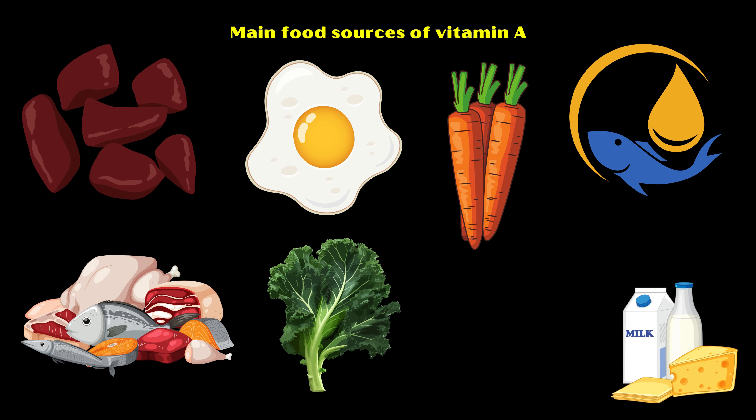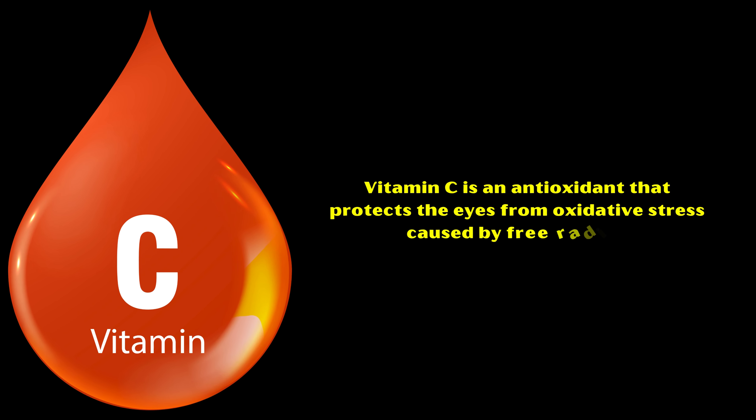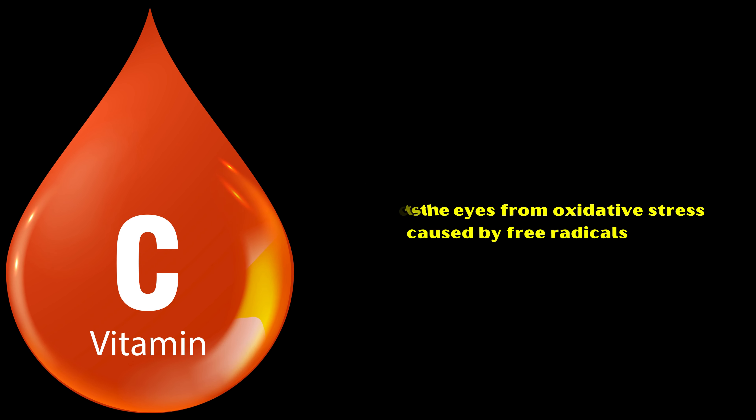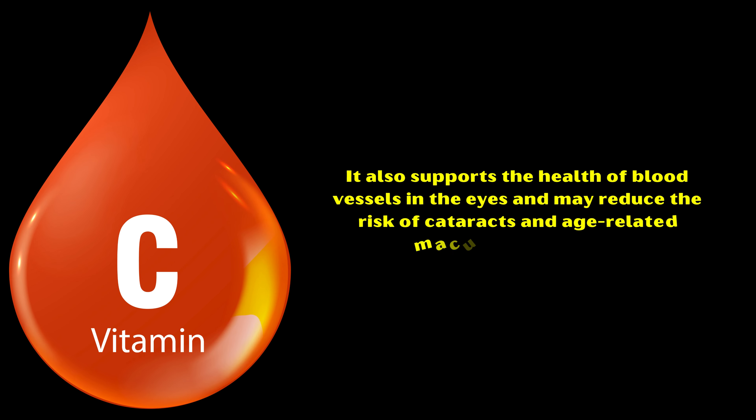Number two: Vitamin C. Vitamin C is an antioxidant that protects the eyes from oxidative stress caused by free radicals. It also supports the health of blood vessels in the eyes and may reduce the risk of cataracts and age-related macular degeneration.